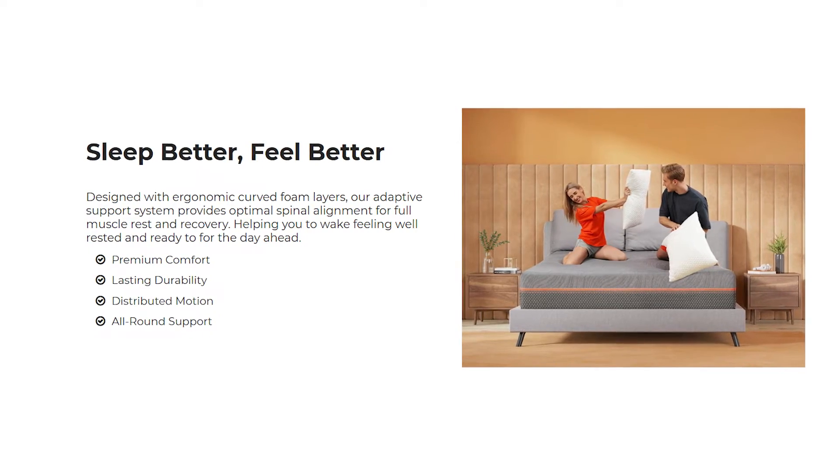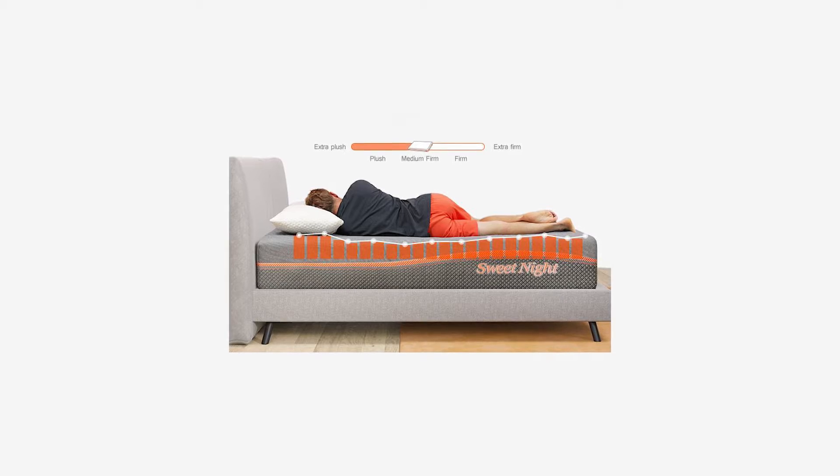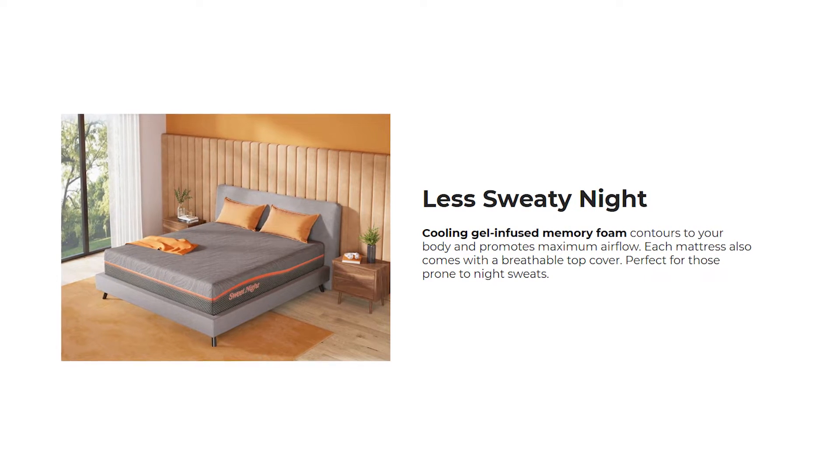Up first is the Sweet Night Whisper. Designed with ergonomic curved foam layers, the adaptive support system provides optimal spinal alignment for full muscle rest and recovery, helping you to wake feeling well-rested and ready for the day ahead.